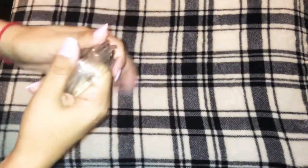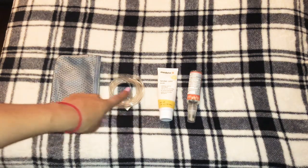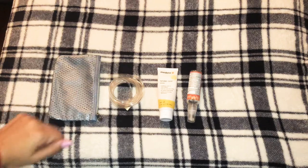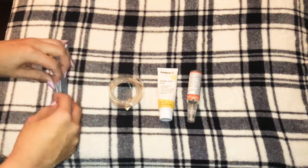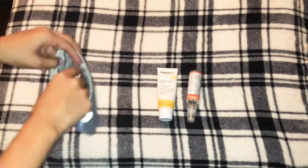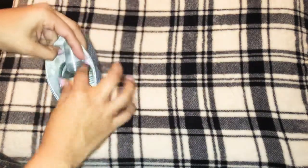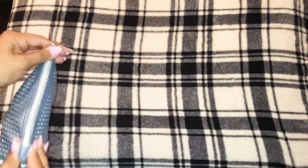I usually like to wrap the tube so it doesn't get tangled. These are the three essentials I use: my hand sanitizer, my nipple cream, and my tubes. I like to put them in a little makeup bag so they don't get dirty and I can find them really fast. The nipple cream I use is Medela, and the hand sanitizer is from Honest — it's a spray so it dries really fast.